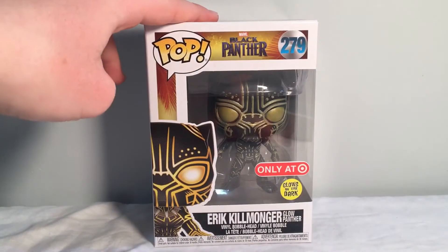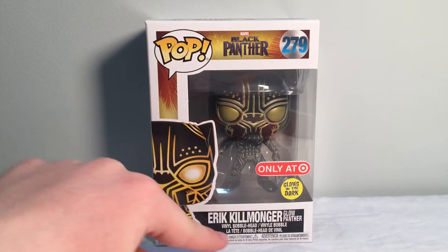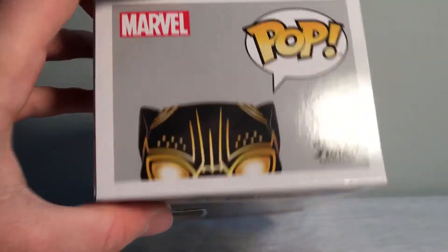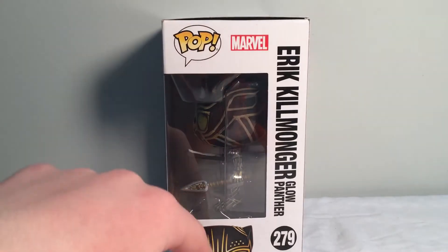Alright, looking at the pop — you see this pop right there: Black Panther, number 279, Shared Secret, Glow in the Dark, a picture of him there, Eric Killmonger, Glow Panther, a few different language things down there. On the top there's another image, just the top of his head, and on the side it says Eric Killmonger, Pop, and all that stuff.